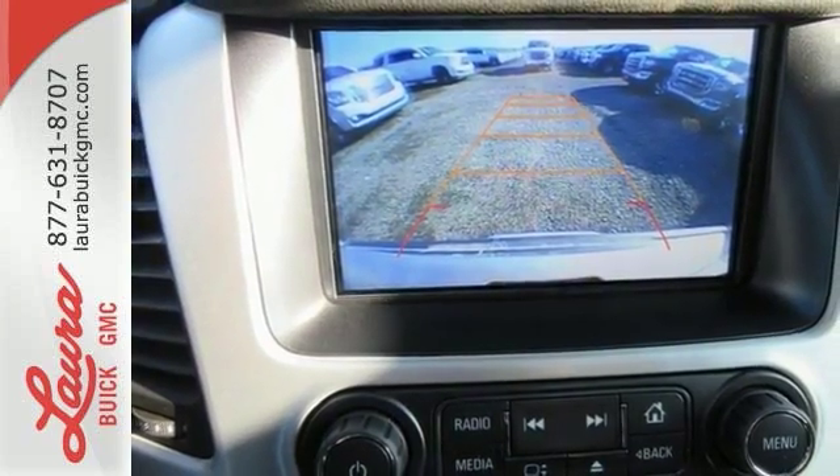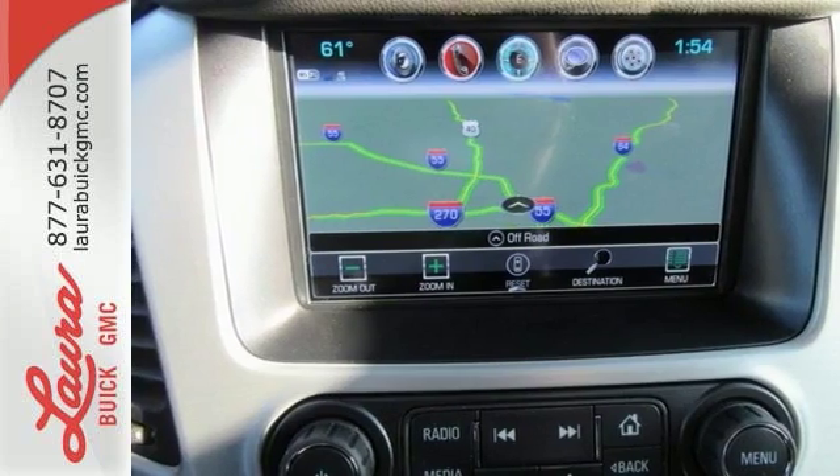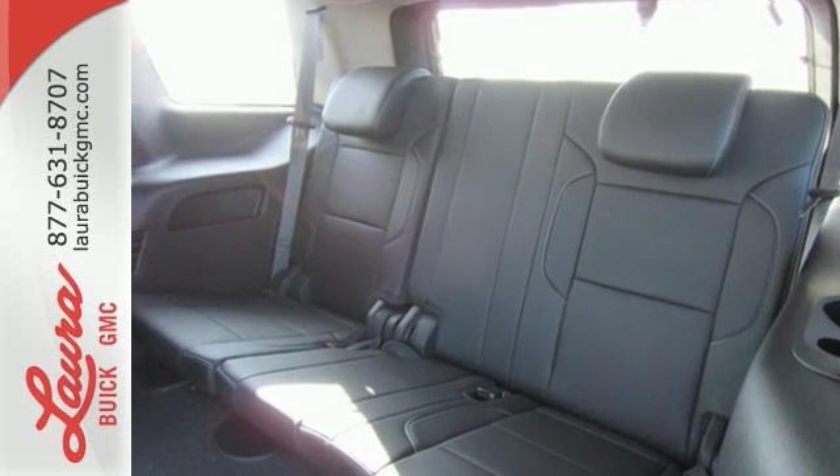Plus, the front and rear parking assist, rear vision camera, and remote vehicle start will make coming and going a breeze. The best ability for your next vehicle is capability. Come get it in this Yukon.